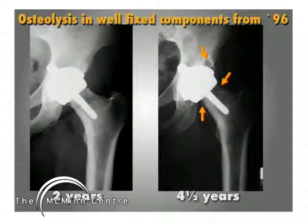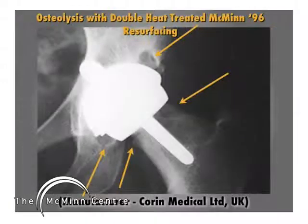Here we present one case of progressive osteolysis occurring in well-fixed components in a 61-year-old female. At 2 years there was osteolysis at the head-neck junction, but at 4 years follow-up there was obvious osteolysis in the neck and around the socket. At revision, she was found to have metal debris in the capsule and synovium and around the femoral neck and behind the socket.